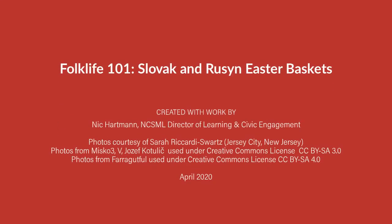Folklife 101 was created by Nick Hartman and the National Czech and Slovak Museum and Library. For more information about the National Czech and Slovak Museum and Library, visit our website at www.ncsml.org.